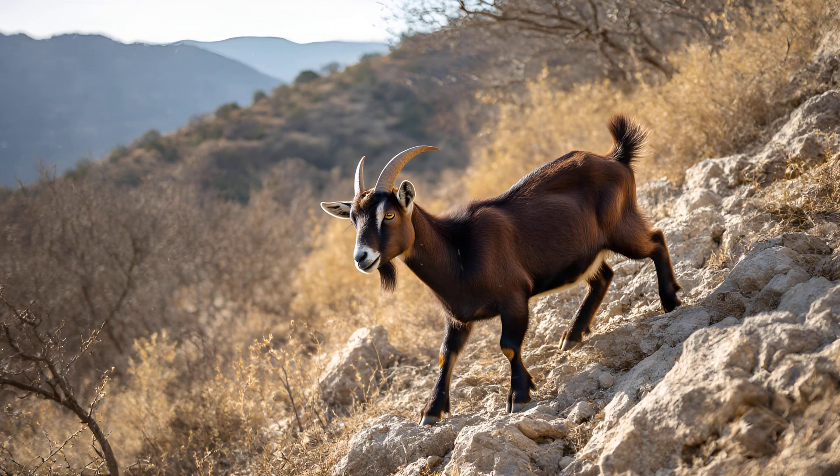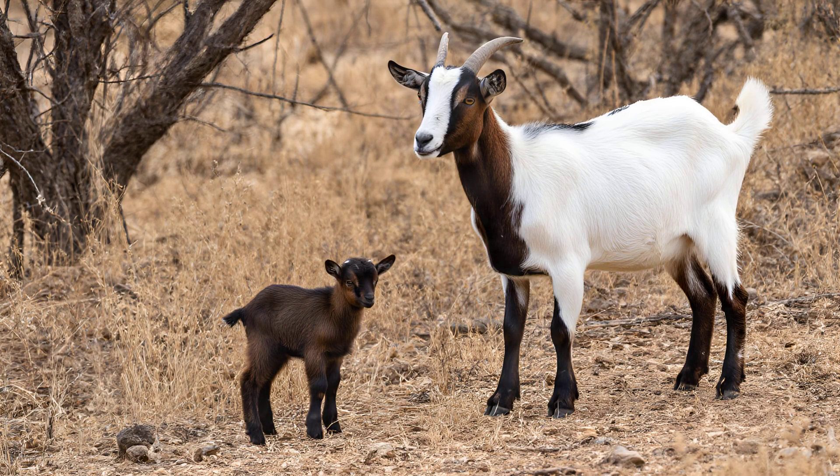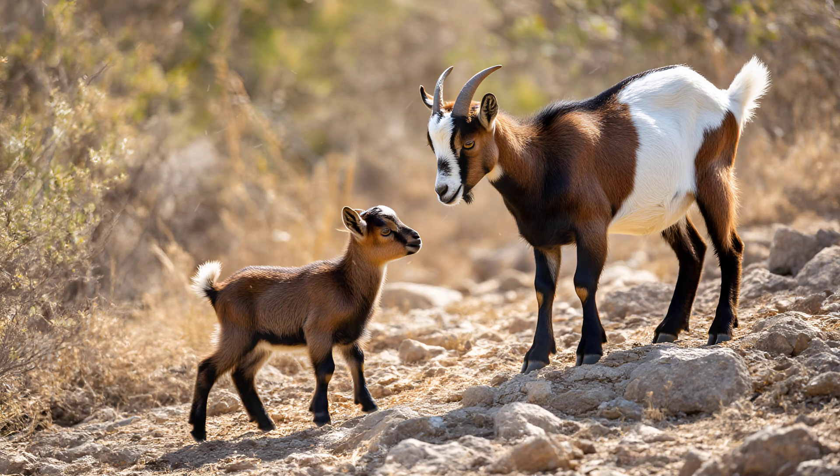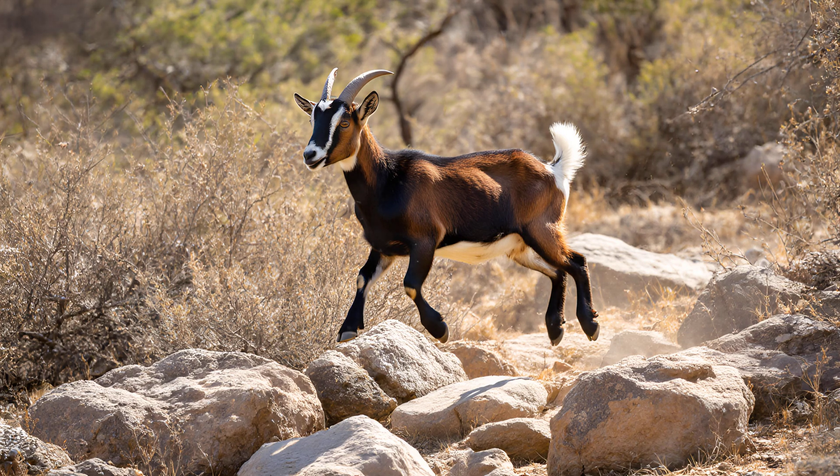Climbing isn't just something goats do — it's a skill they actively learn. Young kids, as we call baby goats, don't instinctively know how to navigate rocky terrain and steep slopes. They rely heavily on observation; watching their mothers and older members of the herd is crucial for them to develop these essential abilities. You'll often see little ones mimicking their elders, carefully copying each step and paw placement. It's a surprisingly complex process involving assessing angles, finding secure footholds, and understanding how to balance — all learned through imitation. This isn't just playful behavior; it's vital for survival.